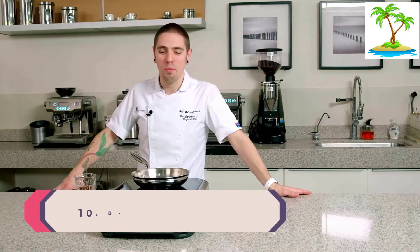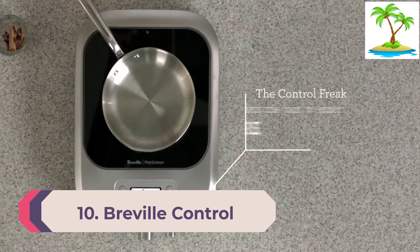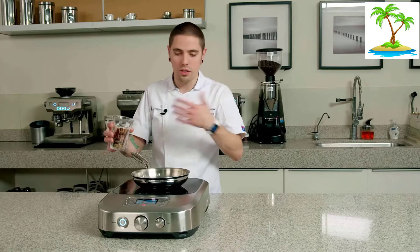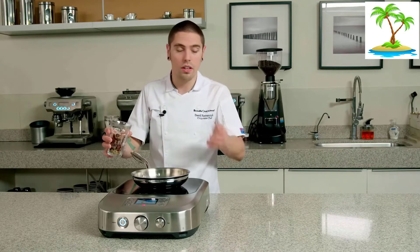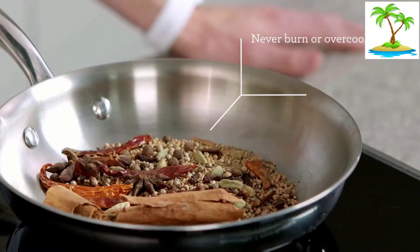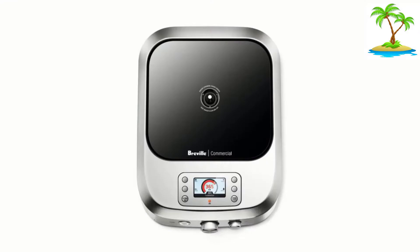Number 10: Breville Control Free Conduction System. Rounding off our list is this induction cooktop from Breville. Beautifully designed, it features a through-the-glass temperature sensor that allows the thermostat to touch the pan directly. Moreover, the probe control can sustain the temperature within 1.8 degrees of the input temperature. It also features a twin fan cooling system, which helps the system remain cool even if you are cooking at very high temperatures.